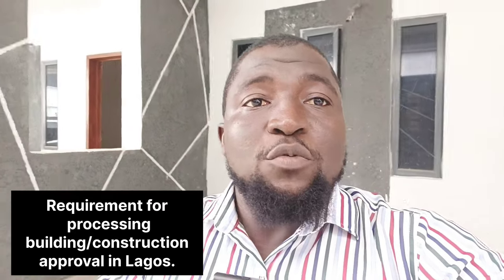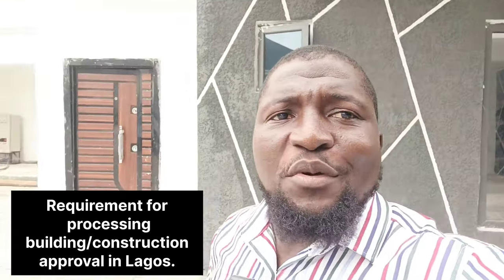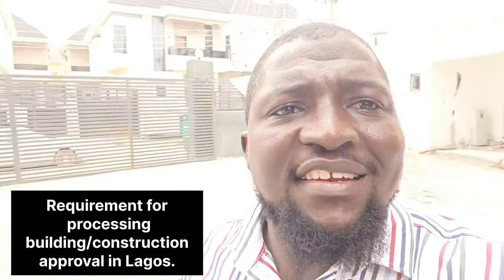Once all this has been met and everything submitted to the Lagos State Building Control Agency, the Building Control Agency will send their team to the site to have a view and verify that it corresponds to what you delivered to them. They will also come from time to time to inspect the place as you build. Thank you and stay tuned as I bring you more real estate content here in Lagos, Nigeria.